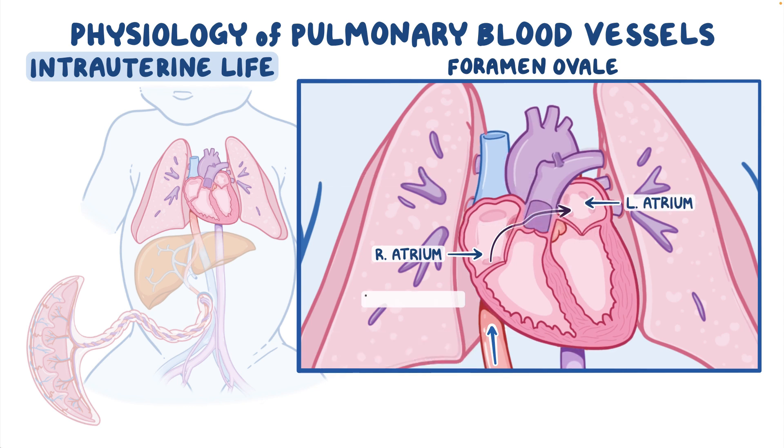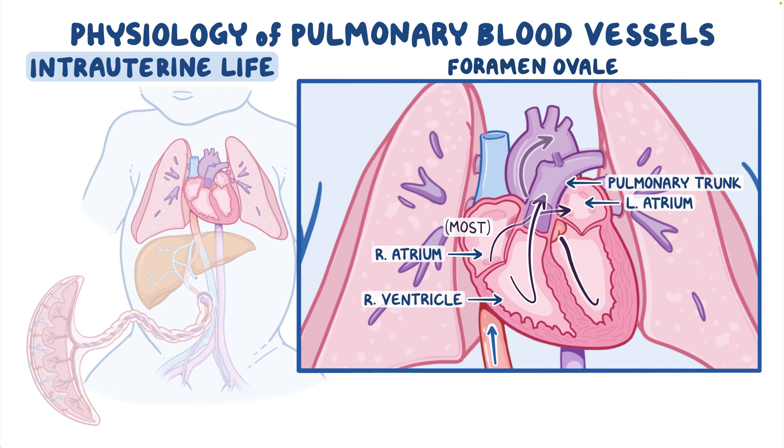At the same time, the right ventricle pumps blood into the pulmonary trunk. Since the lungs are collapsed, most blood flows through the ductus arteriosus into the descending aorta and eventually to the umbilical arteries that lead to the placenta.